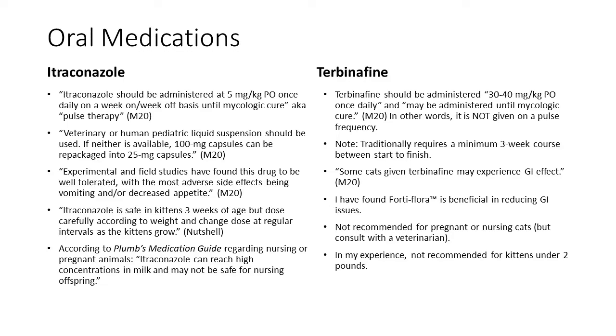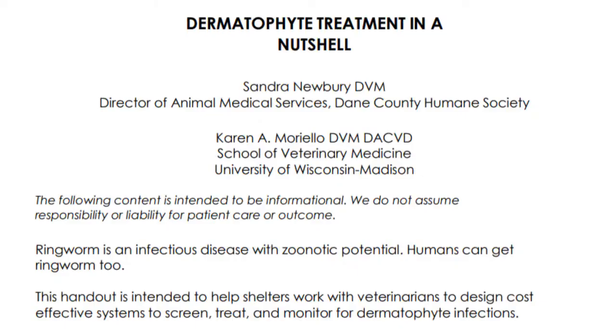There are two oral medications commonly used to treat ringworm: itraconazole and terbinafine. Itraconazole should be administered at 5 mg/kg by mouth once daily on a week-on, week-off basis — known as pulse therapy — until mycological cure. Veterinary or human pediatric liquid suspension should be used; if unavailable, 100 mg capsules can be repackaged into 25 mg capsules. Experimental and field studies found this drug well-tolerated, with the most common adverse effects being vomiting and decreased appetite.